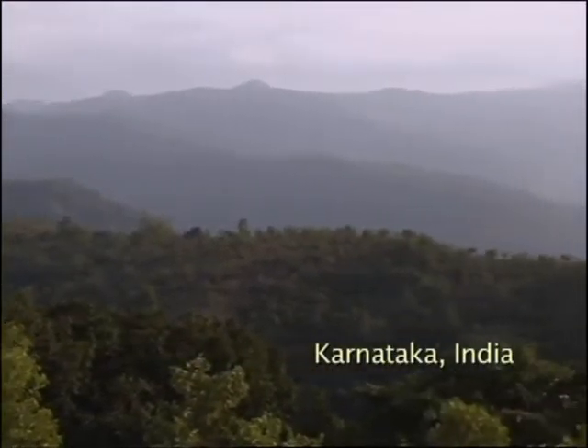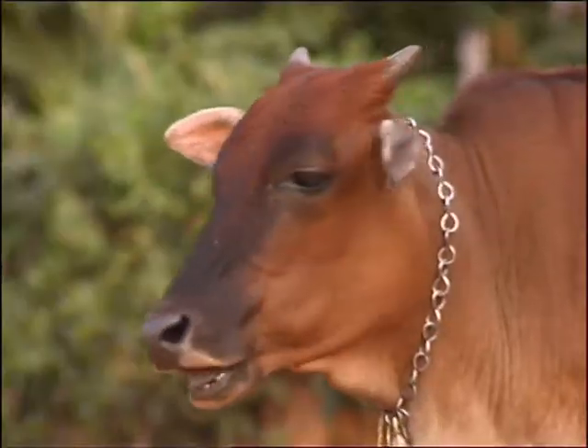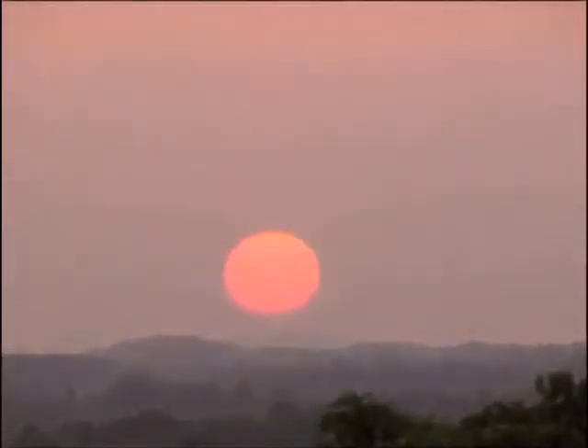Karnataka, southwest India — a land of temples and lush forests, but little electricity. With over 18,000 families lacking access to the grid, when the sun goes down, vast swathes of the region are shrouded in darkness.